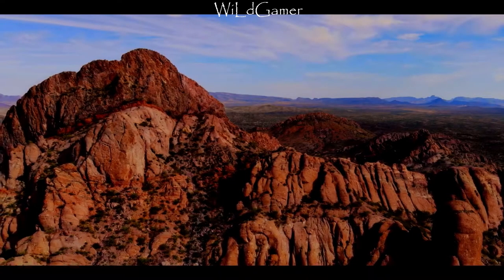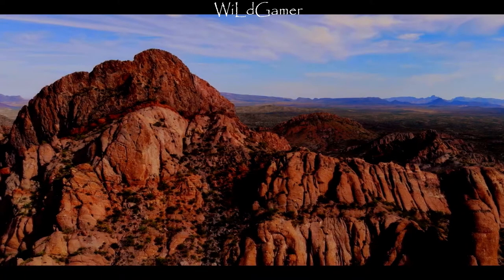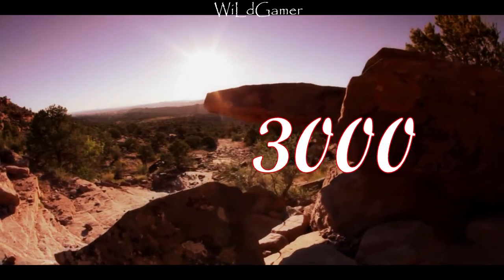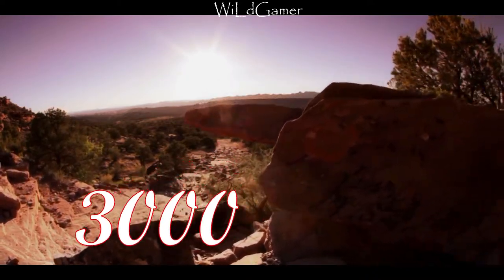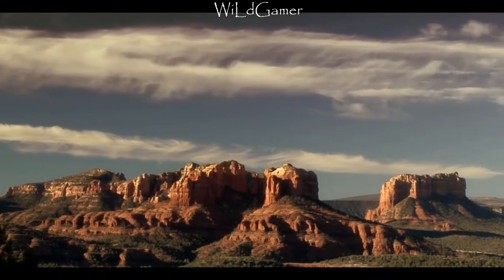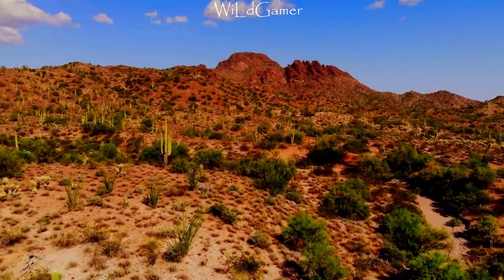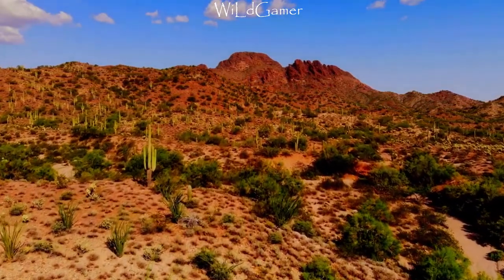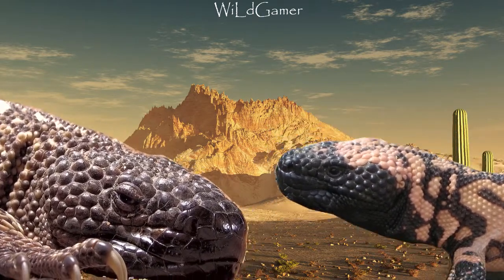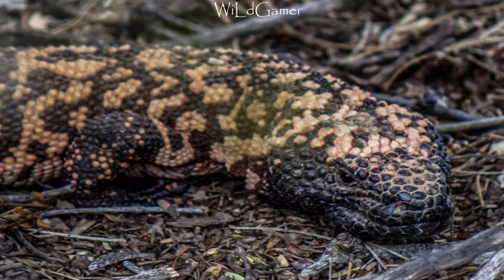Hello everyone, I'm Wildgamer and today's video is about two very special lizards. There are around 3000 lizard species who live on this planet, some of them big and some of them small, but there are only two species of lizard who are extremely venomous: the Gila monster and the Mexican beaded lizard.